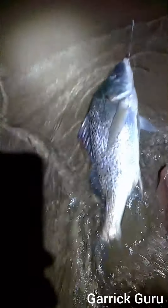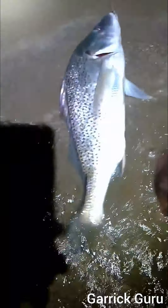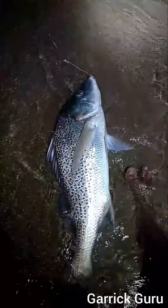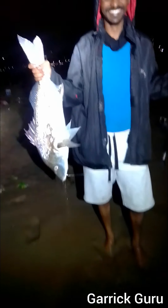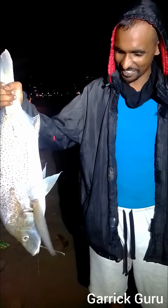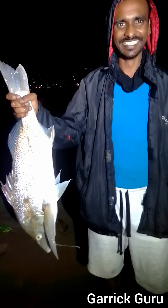So if you look at the size of the fish, guys — beautiful grunter. We're going to get Keegan to hold the fish. That's a bus, plus minus four kilos. Keegan, you can say something to our viewers. What a nice catch, after a very long time. Lovely fish, beautiful fish.